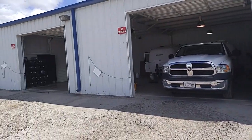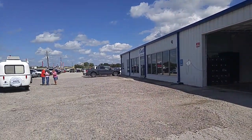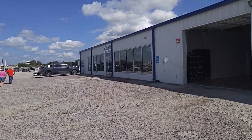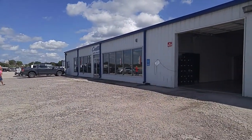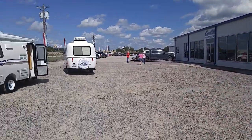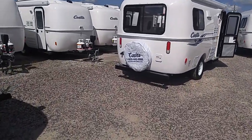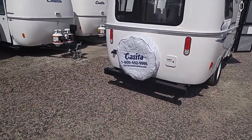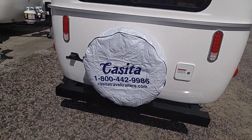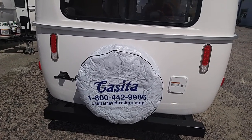This is the Casita Travel Trailer dealership right here — this is the manufacturing plant. They don't have any dealer outlets anywhere. This is it. You have to come to the Casita Travel Trailer Manufacturing Plant in Rice, Texas. For those of you that may be interested in acquiring a Casita, there's all the info. The website is casitatraveltrailers.com and the phone number is 1-800-442-9986.